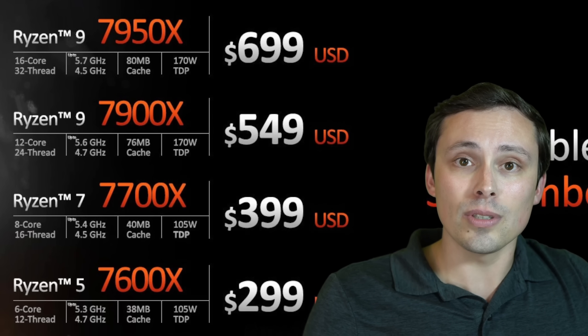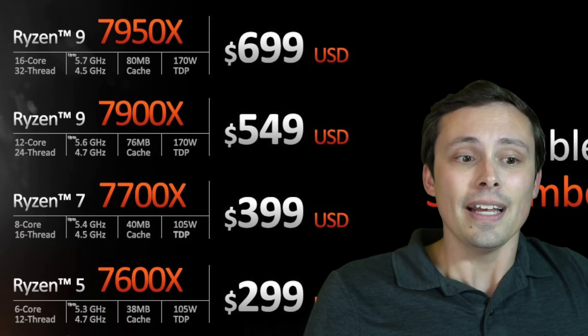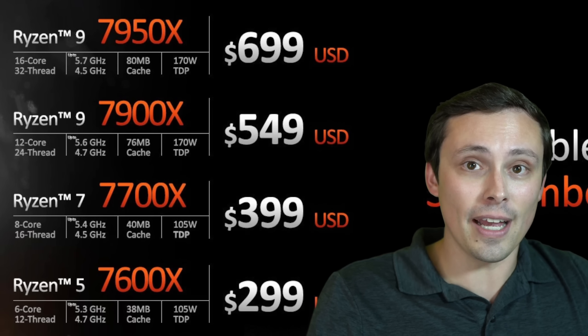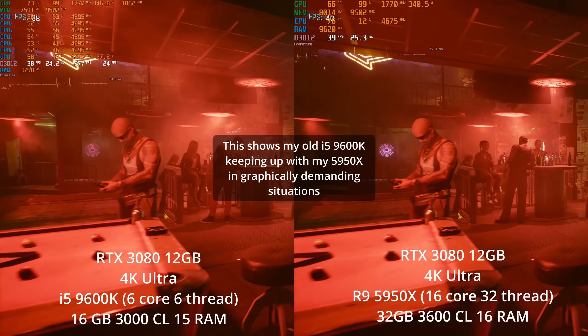However, when you just look at those numbers and think 'that CPU is 30% faster — I'm going to get 30% better performance' — that's just not how it works. When a video game is being rendered by your computer, there's some work done by the CPU and some work done by the GPU.